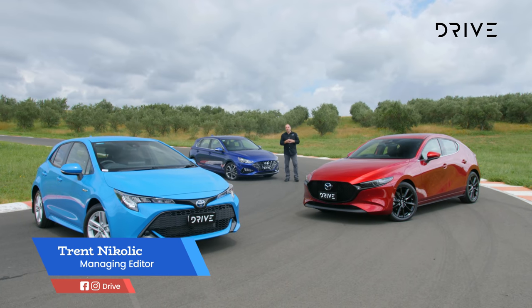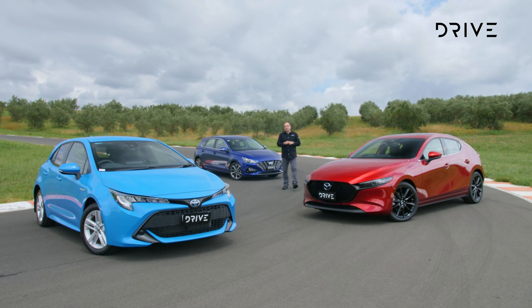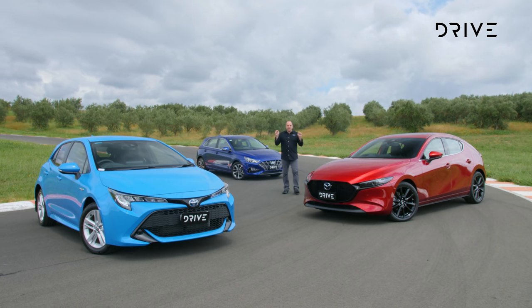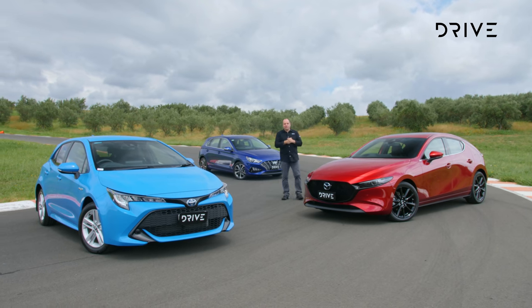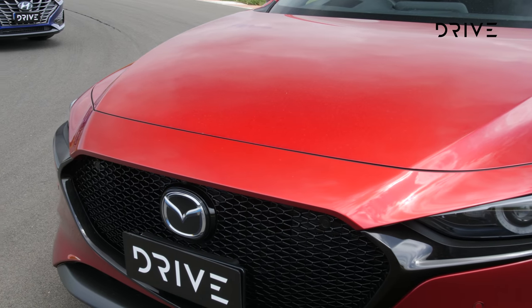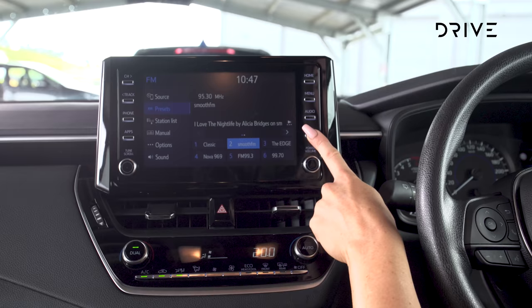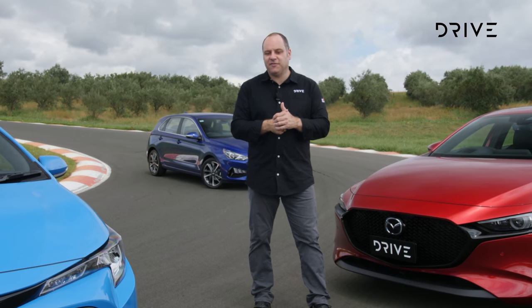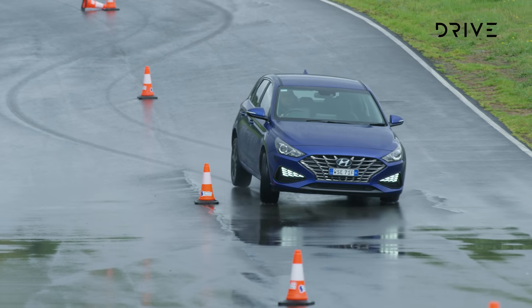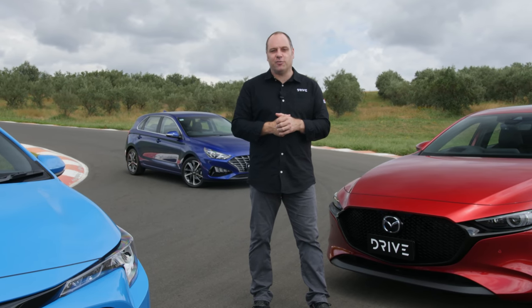It's time for the best small car in the 2021 Drive Car of the Year awards. While Australians rush to SUVs and dual cabs, this is still a fierce battleground. We've got the Hyundai i30, the Mazda 3, and of course the old favourite, the Toyota Corolla. Judges are going to look at cabins and boot space, standard specification, and value for money. We're also going to do some dynamic testing to find out the best small car for 2021.